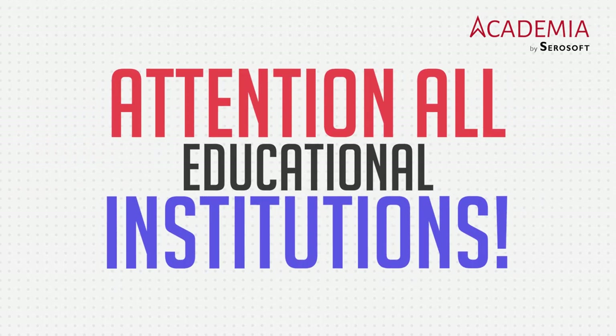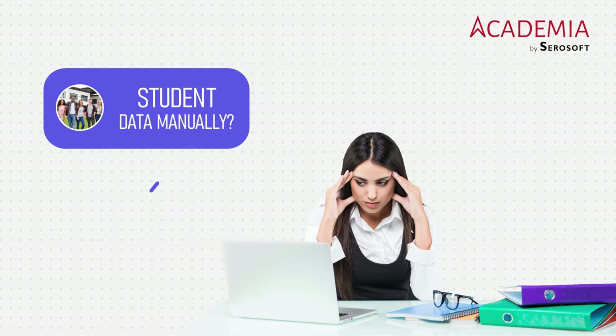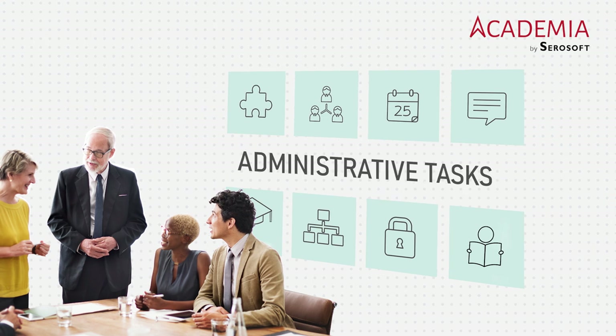Attention all educational institutions. Are you tired of managing student data manually? Do you want a comprehensive solution to streamline all your administrative tasks?